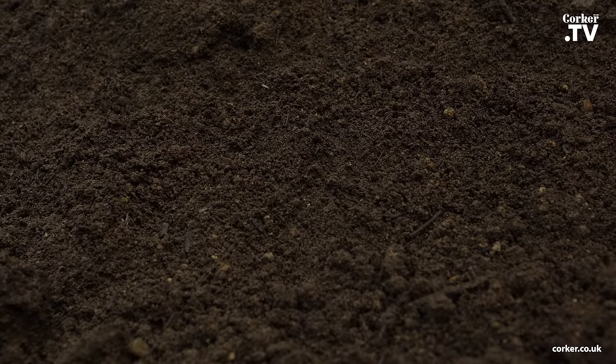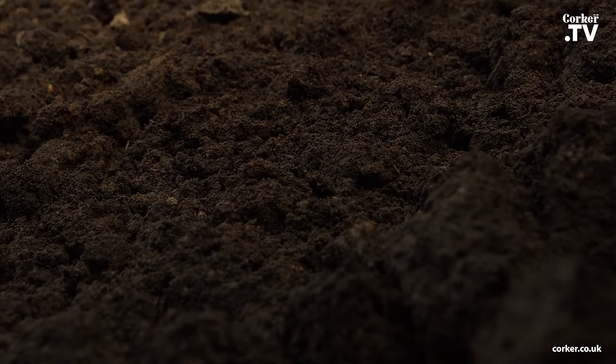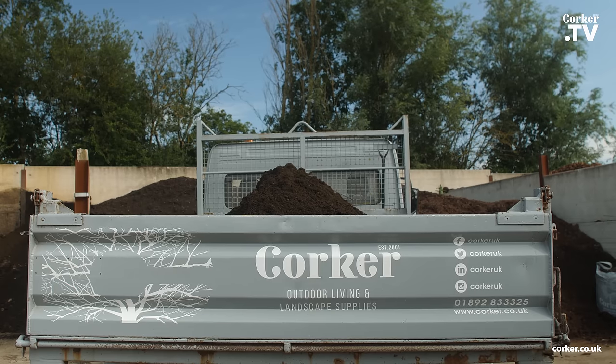Our soil has been supplied at the Eden Project and the Olympic Parks and also complies with the British standards, and is full of organic matter for lush grass, tasty vegetables and healthy plants.